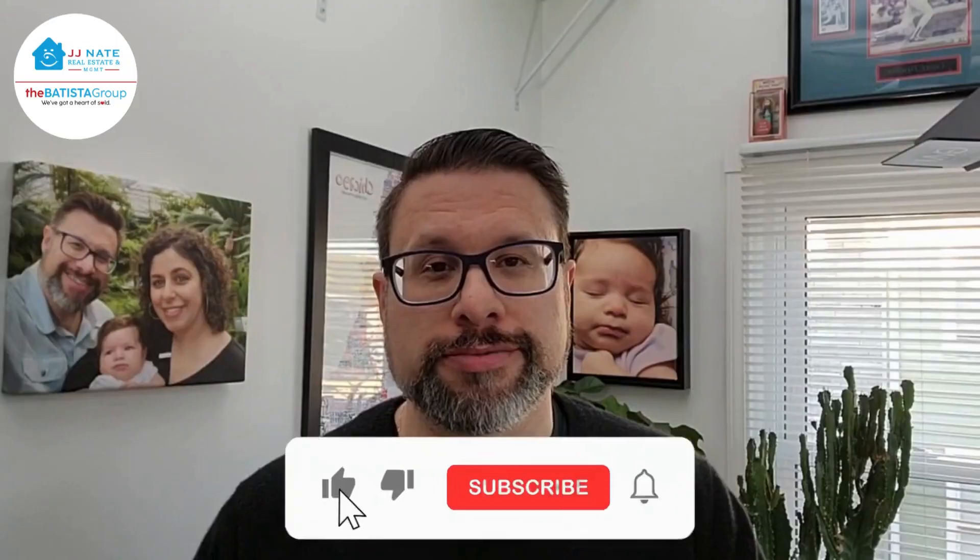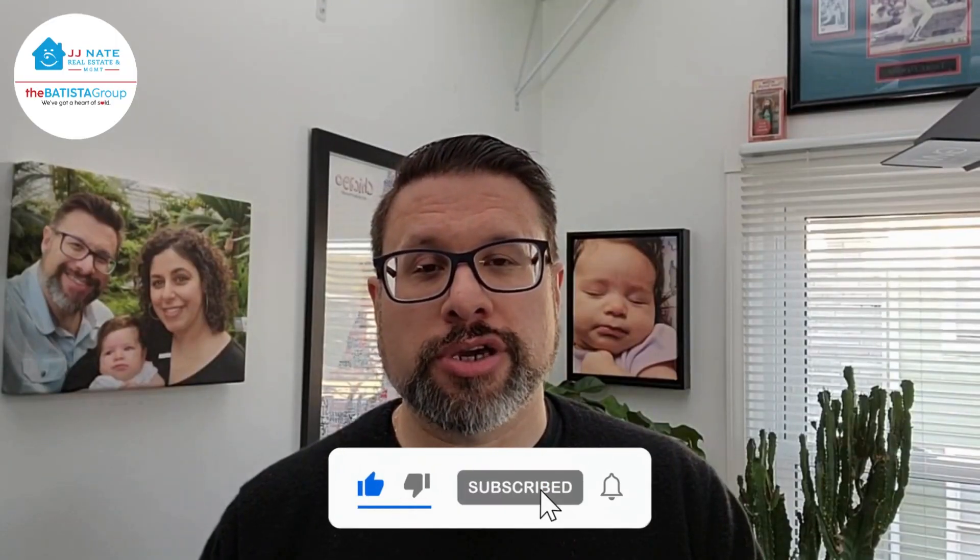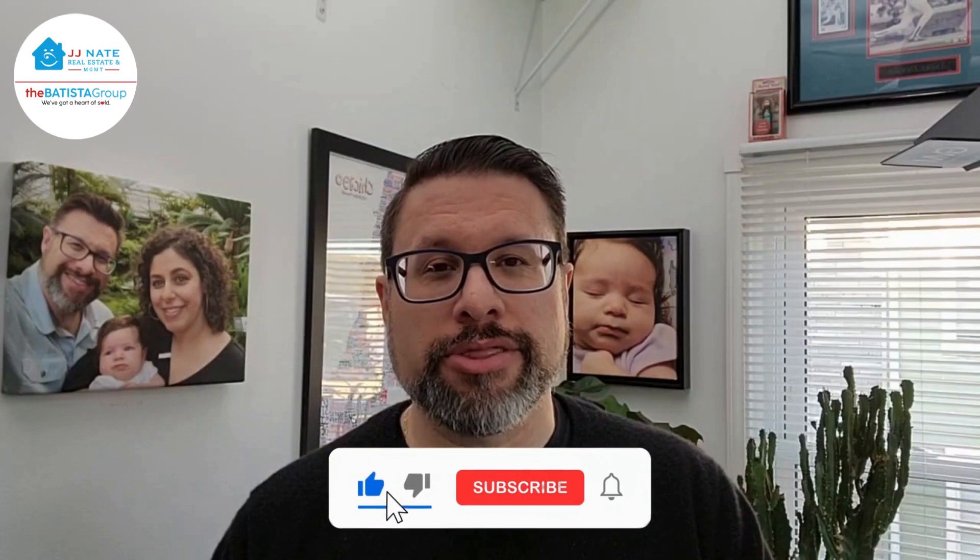Welcome to another local market update with Rick Batista. Welcome to another monthly market update Chicago — here we are in April covering the month of March. If you go to your YouTube channel, you'll see we have market updates for specific areas and the entire city of Chicago.